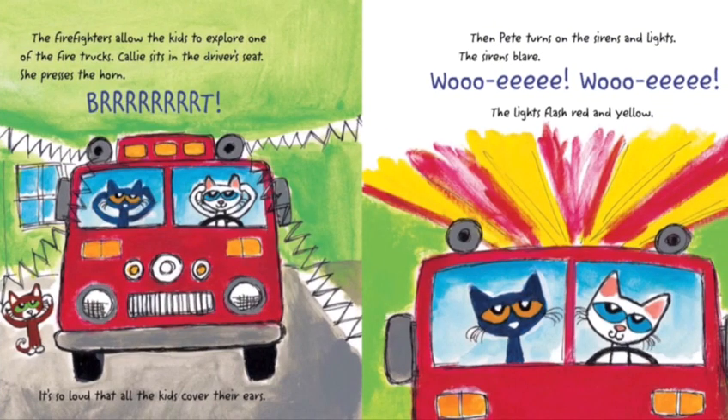The firefighters allow the kids to explore one of the firetrucks. Callie sits in the driver's seat and presses the horn. Blah! It is so loud that all the kids cover their ears. Then Pete turns on the sirens and lights. The sirens blare — Whee! Whee! — and the lights flash red and yellow.